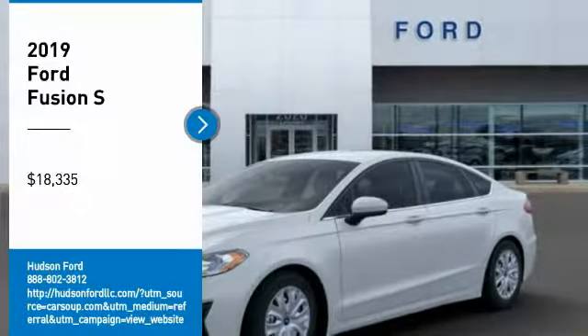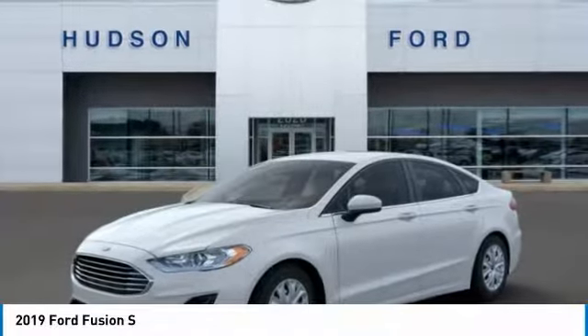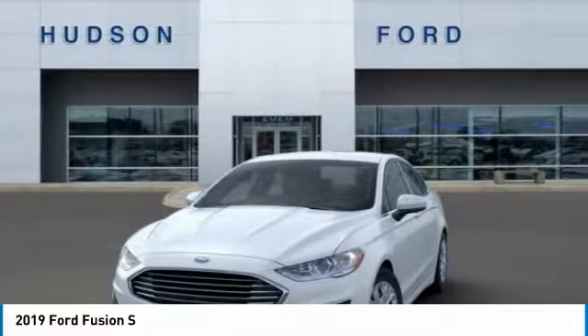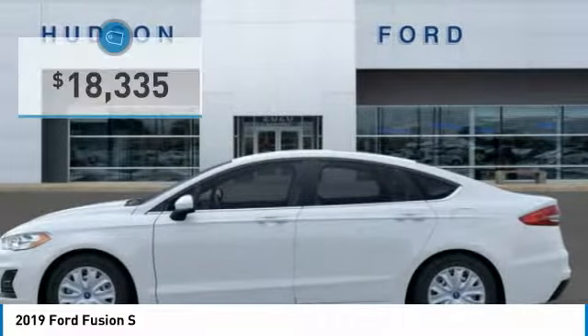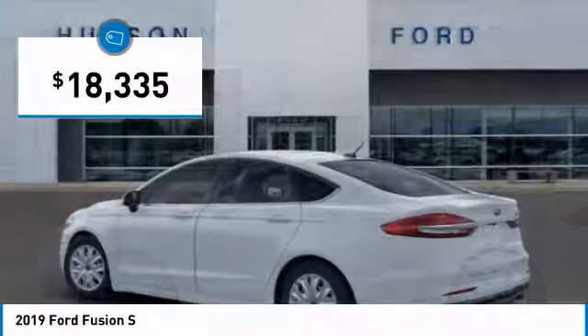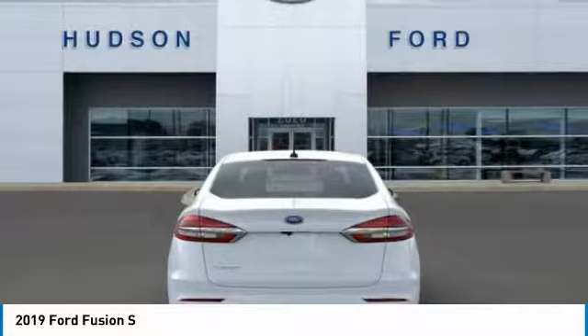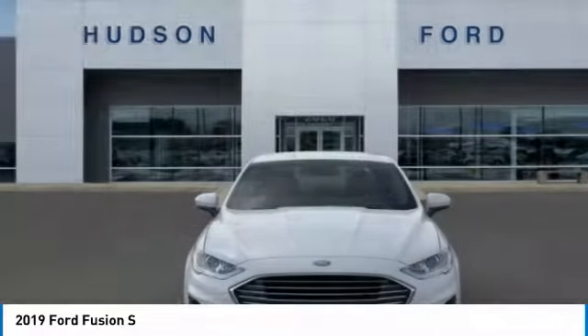Looking for the right vehicle? Check out the 2019 Fusion. You can have both impressive power and great economy in a Fusion, and it is priced below $20,000. Searching for a dependable vehicle that looks great too? You've found it, so stop in today.